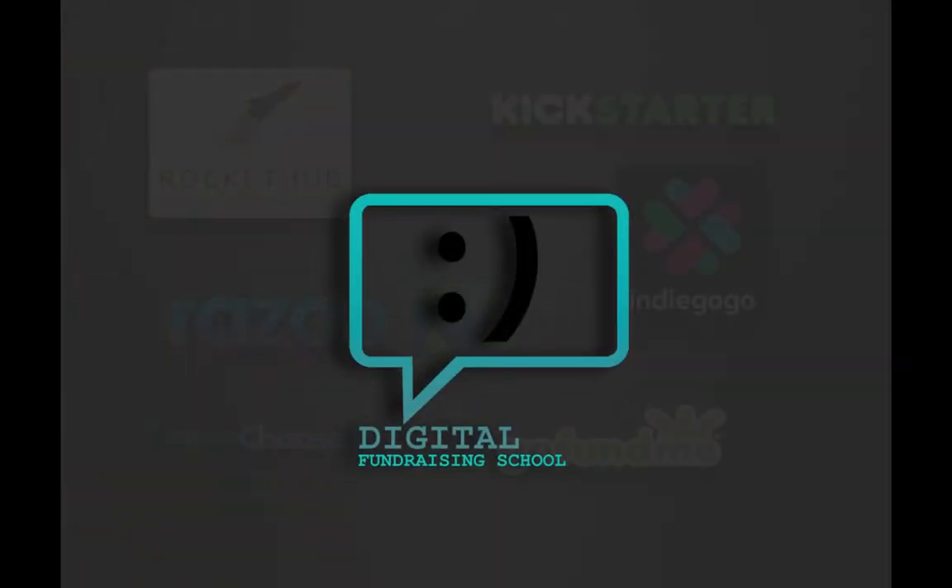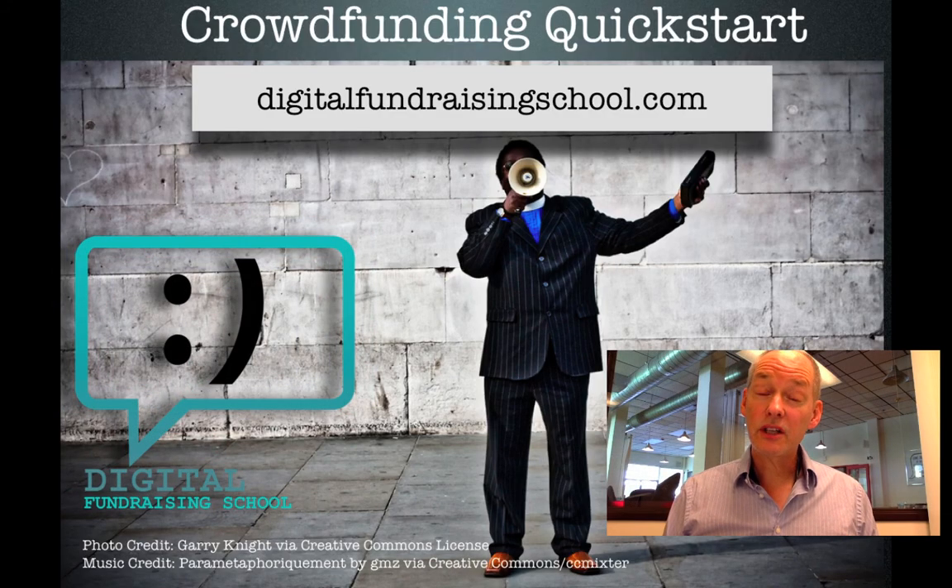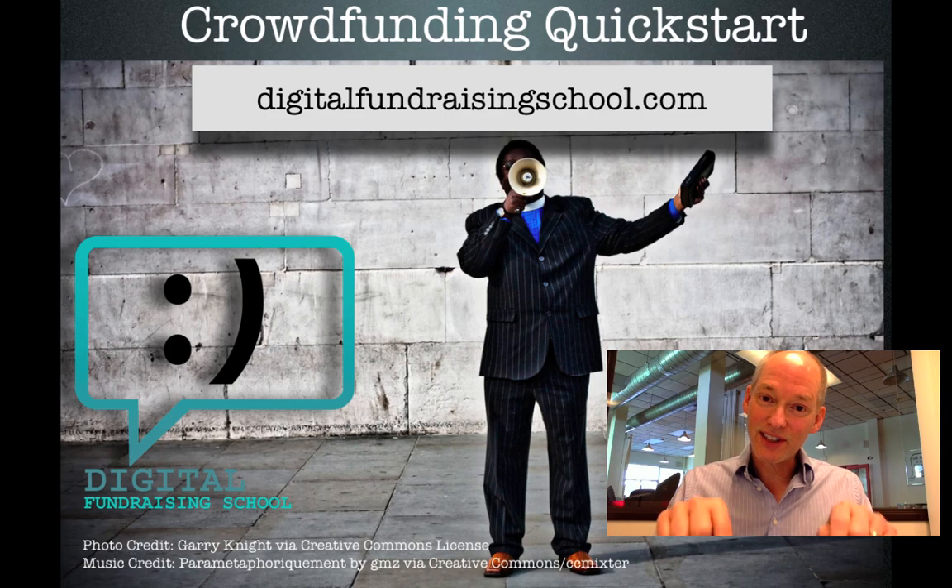I'm Lee Schneider. Thanks for watching. Hey, do you want a quick start at crowdfunding? I've just launched a new video series called Crowdfunding Quick Start. Click the link right below this video, get some more information about it, and get yourself on the road to crowdfunding success right away.